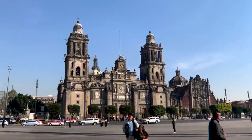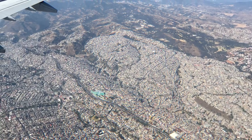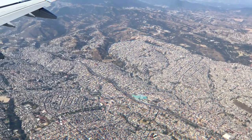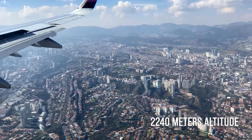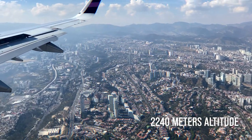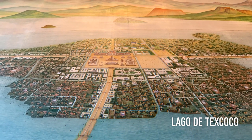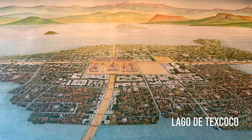Mexico City is the biggest city in Mexico, the capital, the cultural and financial center. It is the oldest capital city in all the Americas and one of the two founded by indigenous peoples. It is located in a valley on a high plateau surrounded by volcanoes at an altitude of 2,240 meters above sea level. It was founded by the Aztecs in the 14th century and was essentially built over a lake, Lago de Texoco. The Aztecs built an artificial island and gradually expanded it by dumping soil in the lagoon.